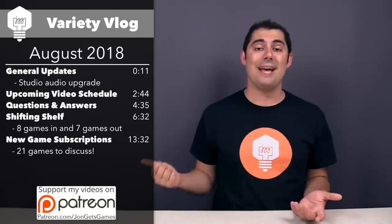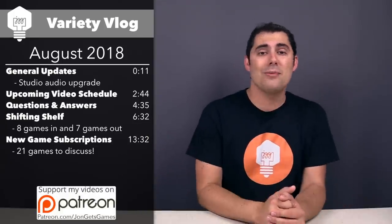Welcome to Jogged's Games. This is my variety vlog for August 2018, and as you can see, I have a bunch of different things I'll be covering, so feel free to skip ahead to the part that most interests you, or stick around for the whole thing.